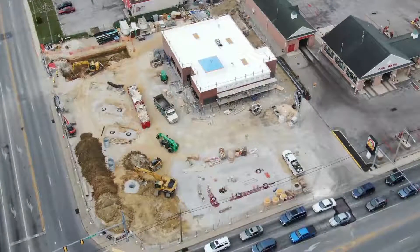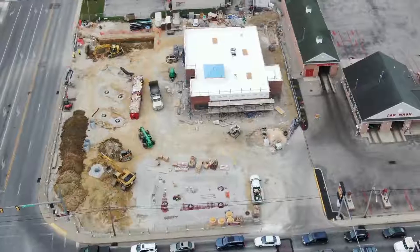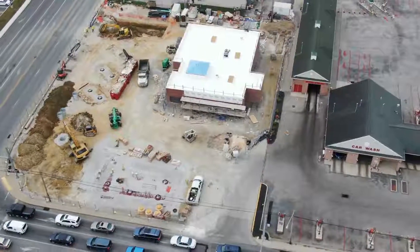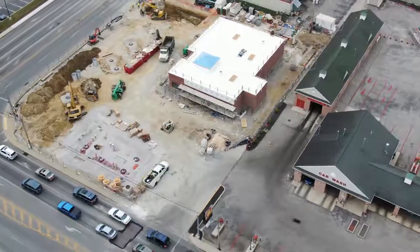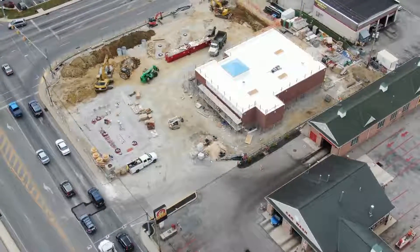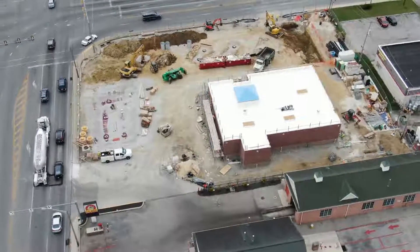A lot of activity going on again today. Take notice in the upper left part of the picture — they're digging another hole up there for some reason. Stacking all the ground on the left side there. There's big piles of ground where they're stacking it up. Looks like they've got brick the whole way up around the building.